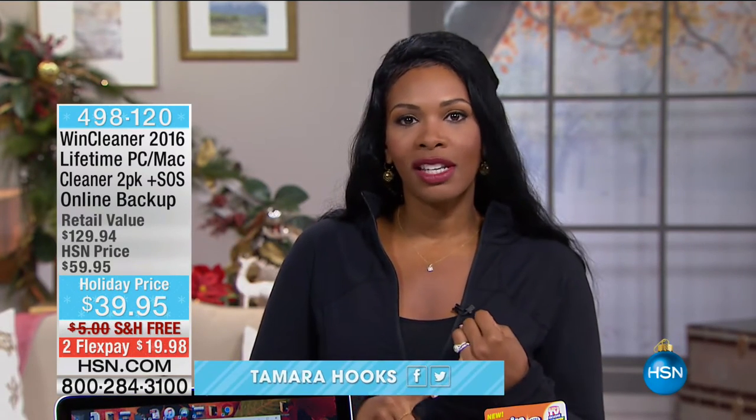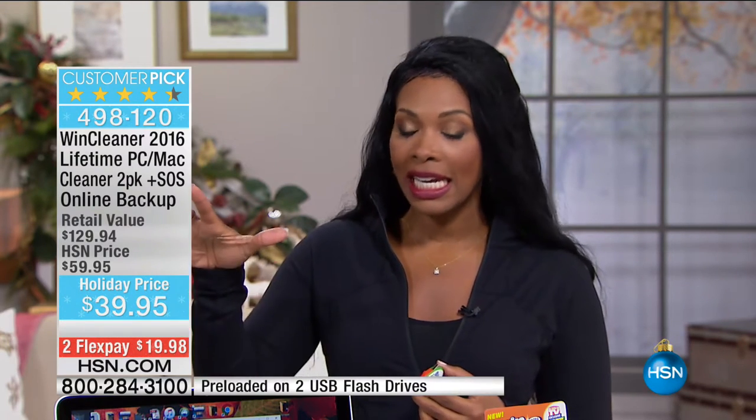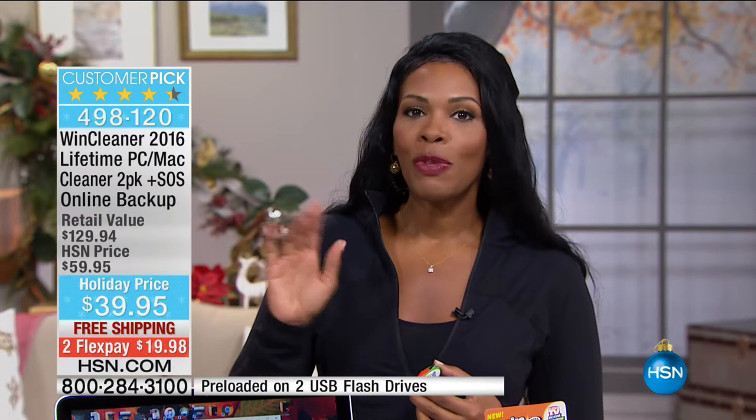This is going to be a really fun hour, and I hope you can stay with me, because if you do, you will not have to be out in the stores on Black Friday. You know how sometimes we think Black Friday's when you get the best sales — specifically when it comes to electronics — you're going to get them right now, and this is the only hour of the day that you're going to see the items I have for you. I'm Tamara Hooks, and we are going to start off talking about your computer.